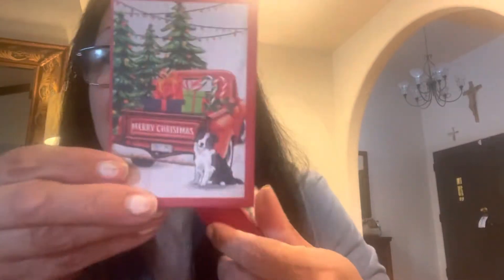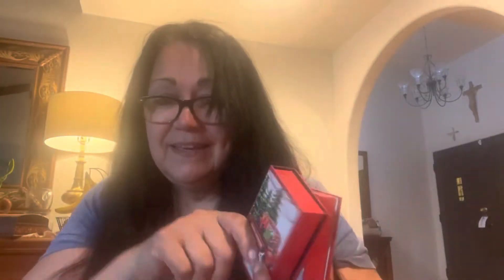Look at this one — a truck with a doggie! I love that one, that was my favorite. I showed you the Noel one, and this one is really pretty too — it says Merry Christmas. So these are the four different little designs. Let me see if I can hold them all up together. That's Rocky getting into it!